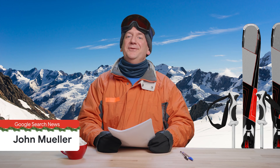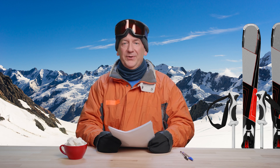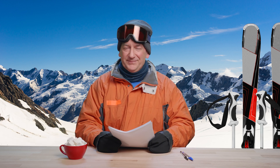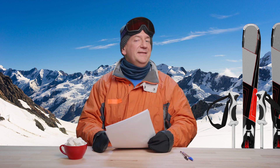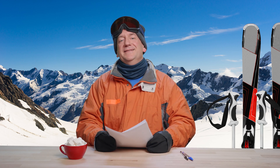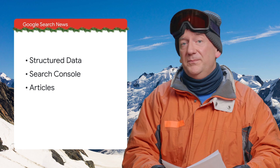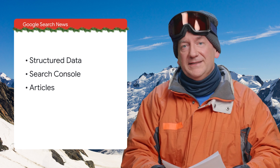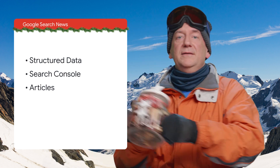Hello, and welcome back to the Google Search News. I hope life is treating you reasonably well wherever you are. As a special treat, I'm reporting from all the way in the Swiss Alps and getting ready for the festive season. Today, we have news about structured data, Search Console, articles both from Google and from the outside, and a short comment on cookies.